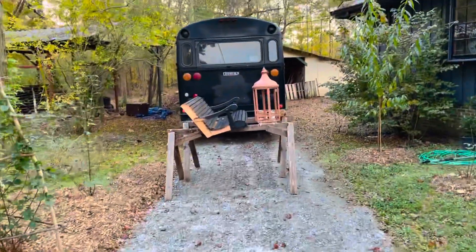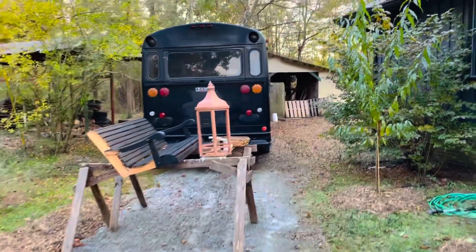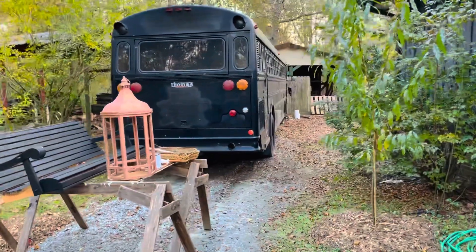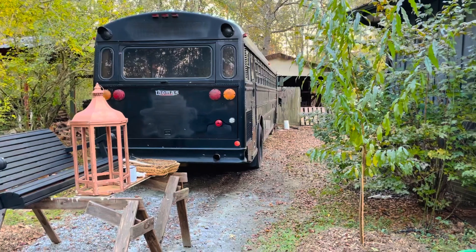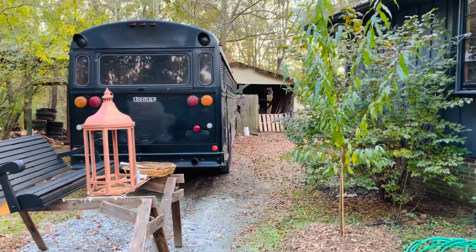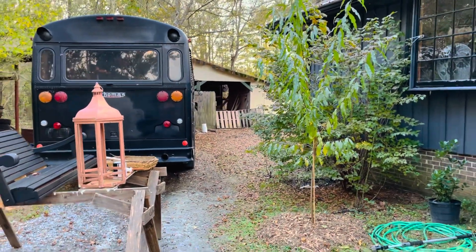And here's our bus. This is our dream and our goal here. It's a 40 foot long Thomas prison bus that we're going to convert into a market and have a mobile farmers market. We think it's an awesome idea. If you want to support us on GoFundMe, I'll have a link in the description and in our bio for that.